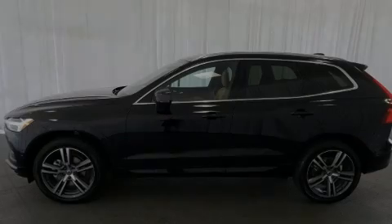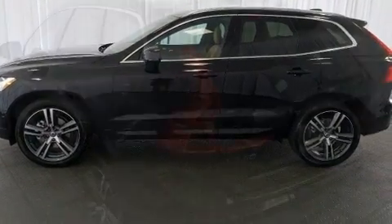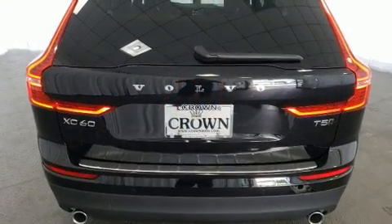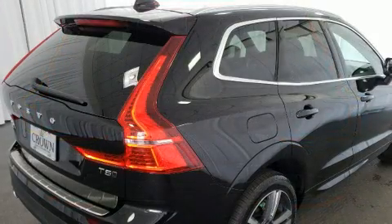Outstanding design defines the 2019 Volvo XC60. It features an automatic transmission, all-wheel drive, and a 2.0-liter 4-cylinder engine. The engine breathes better thanks to a turbocharger, improving both performance and economy.